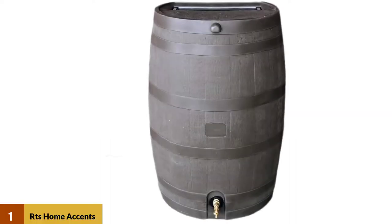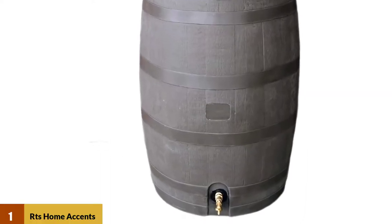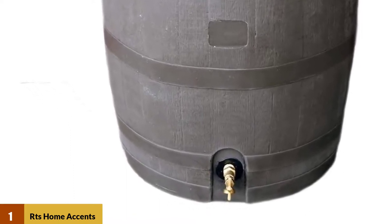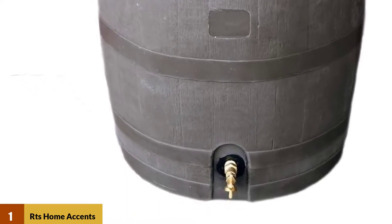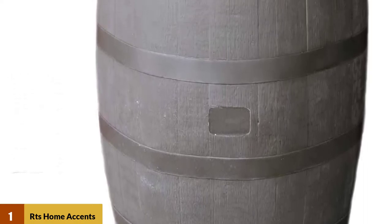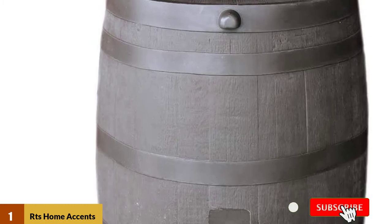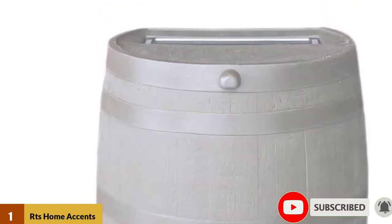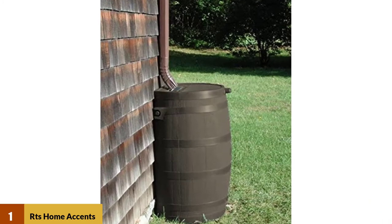At number 1: RTS Home Maxense 50-Gallon Rainwater Collection Barrel. This is one of the best rain barrel systems you can find today. There are many elements of this collection barrel that help make it a solid choice, and the appearance is one that tends to stick out first. This product looks very similar in style to an actual barrel, thanks to the oak texture that it features. This design means it can actually look good in the backyard, rather than like an eyesore that does not quite belong.